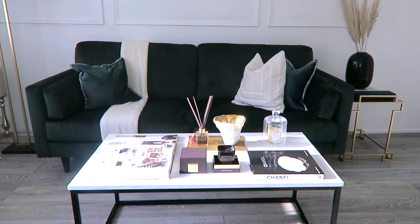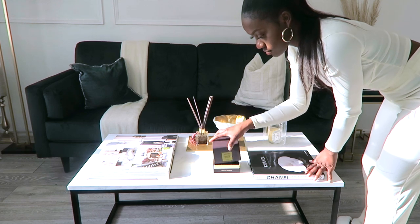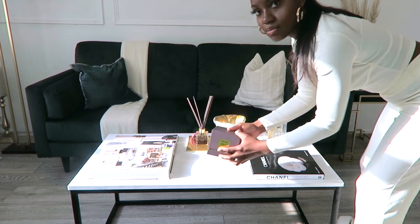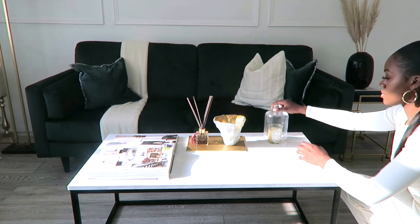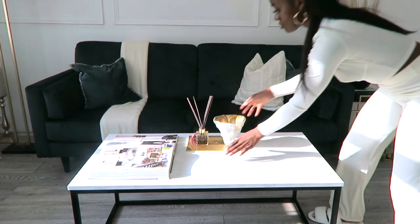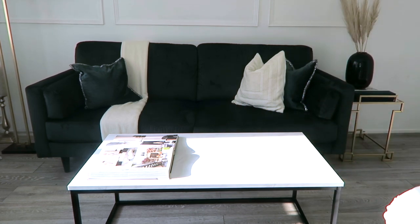So this is how my coffee table has been styled since doing the renovation a few weeks ago. I've loved this effect — a quite luxurious vibe. Everything is quite flat, one level. I've even got an open coffee table book and a couple of things spread out, so I'm utilizing the whole space.